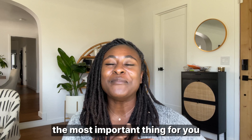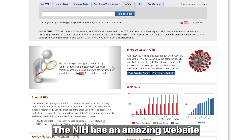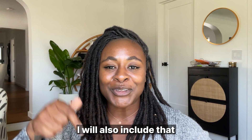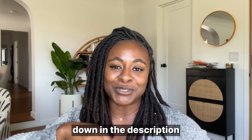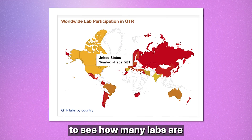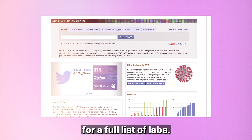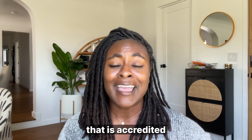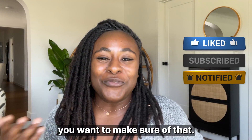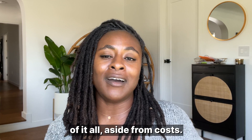Last but not least, and probably the most important thing for you to consider, is lab accreditation. The NIH has an amazing website where you can input a company's name and check that they are an accredited lab. I will include that link in the description. It also includes an interactive map where you can hover over it to see how many accredited labs are in your country and click for a full list. So definitely make sure you're working with a company that is accredited — that's probably the most crucial part of it all aside from cost.